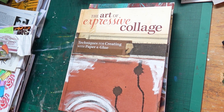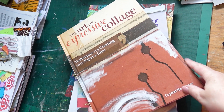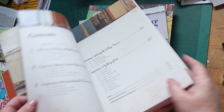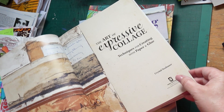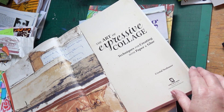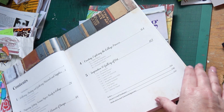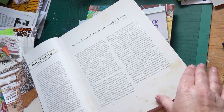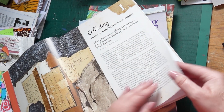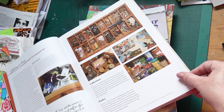Hello! In today's video I'm going to be showing you some lovely books on collage and collage inspiration, as well as a bit of mixed media. The first book I have here is 'The Art of Expressive Collage: Techniques for Creating with Paper and Glue' by Crystal Neubauer. It's got some lovely images and lots of inspiration. I really do like her work — I like her style. She uses a lot of natural colors and natural elements in her work.